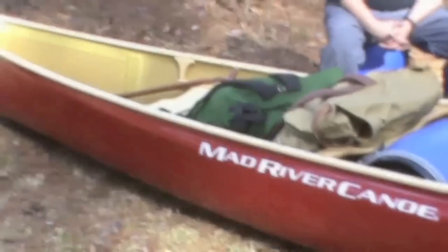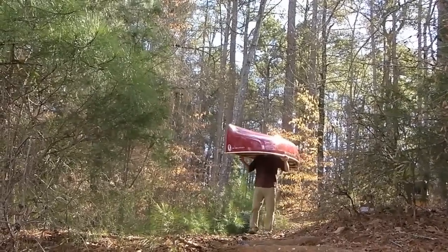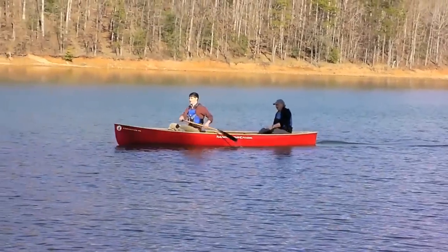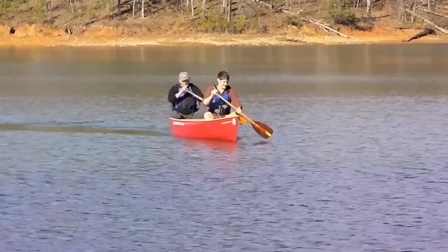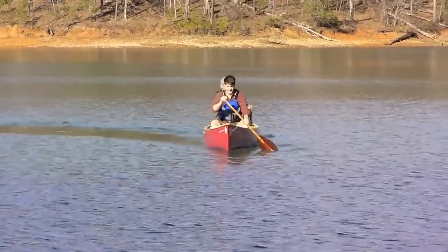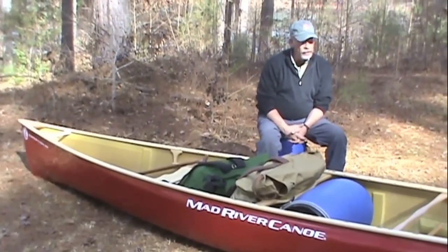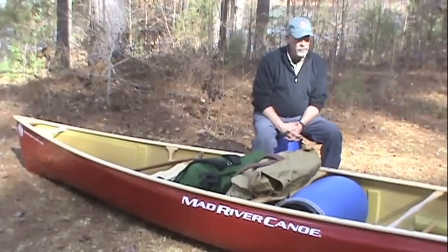Wilderness tripping has been core to Mad River from the start of the company. Company founder Jim Henry designed his first canoe, the Malasite, out of a desire to get a better tripping canoe than what was available on the market. The Expeditions we make today are definitely the heirs to legendary canoes like the TW Special and the Lamoille. They're very fast, they're skinny, yet they carry a lot of gear and they also make nice day boats too.